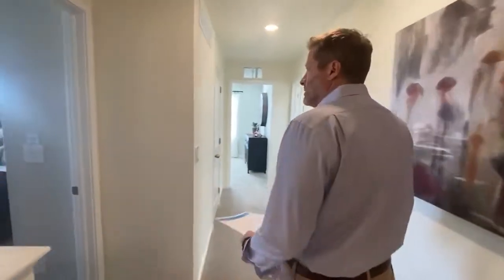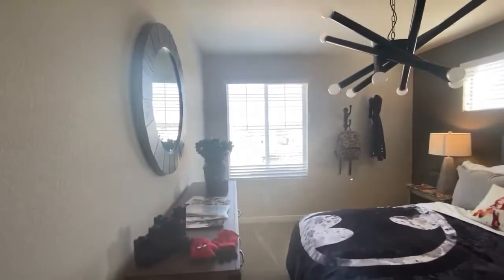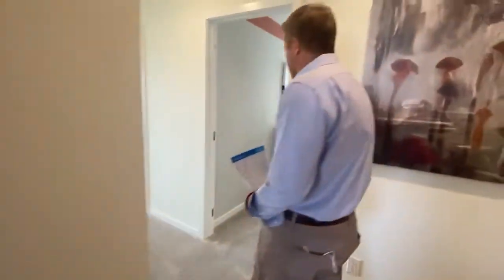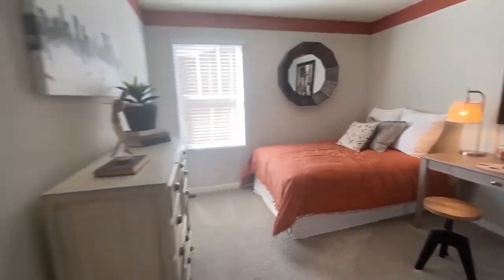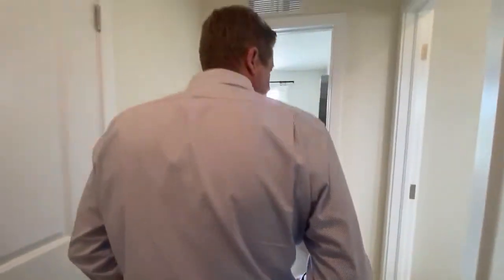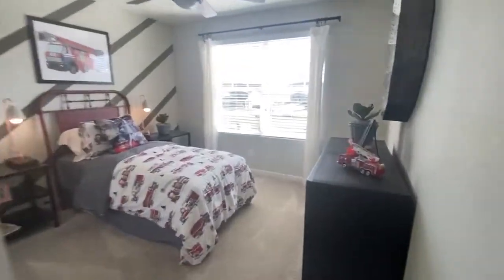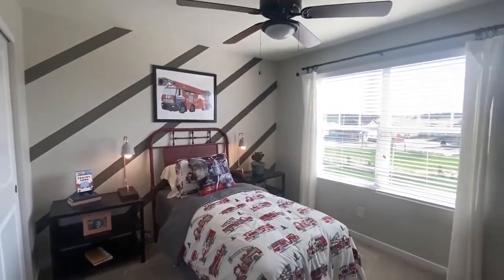There's a total of three bedrooms in addition to the master, so four bedrooms total. Bedroom number two — all good size. I really like the spacing upstairs; they built this home really well. There's a shared bathroom for the three bedrooms — a full bath. And then the last bedroom is the smallest of the bunch but still a good size, and it would make a nice home office as well.